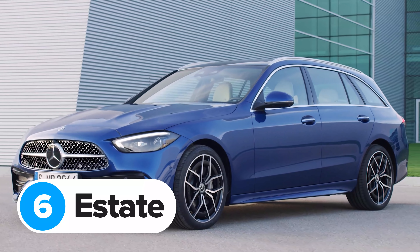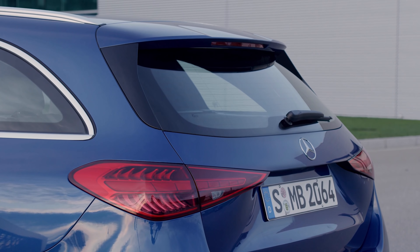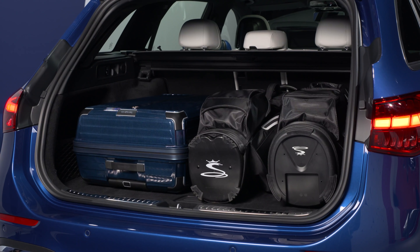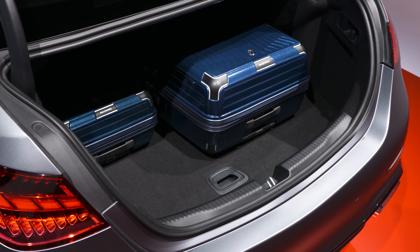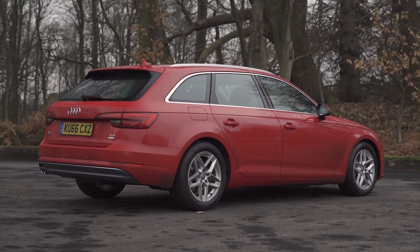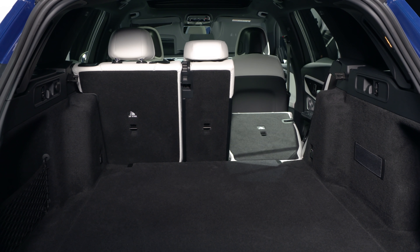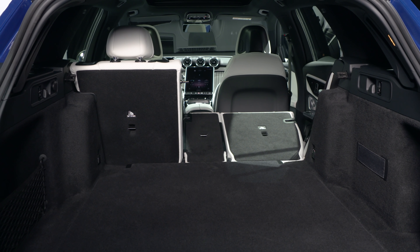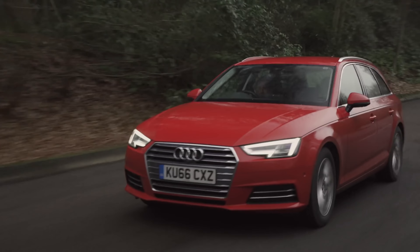Mercedes has also revealed the new C-Class estate, great if you have a couple of big dogs to carry. It looks just like the saloon from the front with the same narrow brake lights at the back, but it gets a boxier rear end with a lift-back tailgate. The boot offers 490 litres with the rear seats in place — 35 litres more than the saloon and 30 litres more than the old estate — though it's still 5 litres shy of the Audi A4 Avant. Fold the seats down and you get 1,510 litres, which is 15 litres more than the Audi.